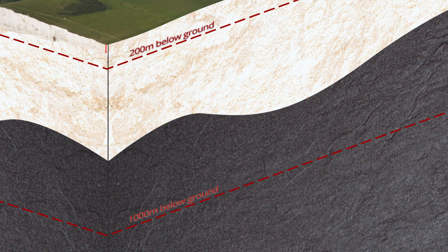The minimum depth of 200 metres is to ensure that natural processes, even future ice ages, will not expose the GDF at the surface, even in the very far future.